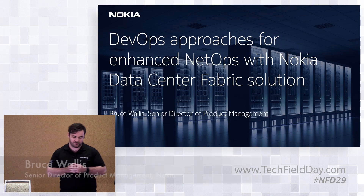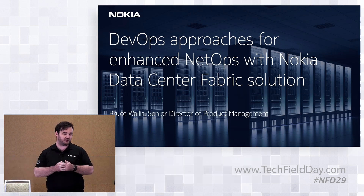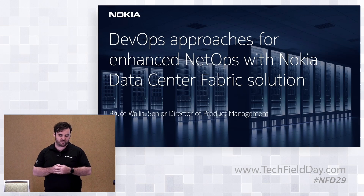Today we want to talk about a few different things. The title of our first presentation is around using DevOps and applying it to the network, specifically the data center. That's going to be a big theme throughout our session today. We're going to be focusing on two products that Nokia has built over the last five years or so, and we'll talk about some of our history as well.